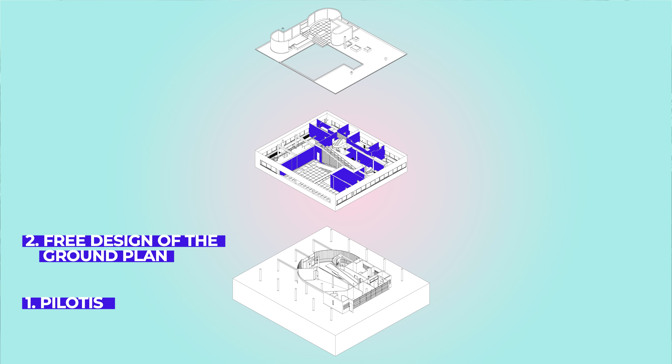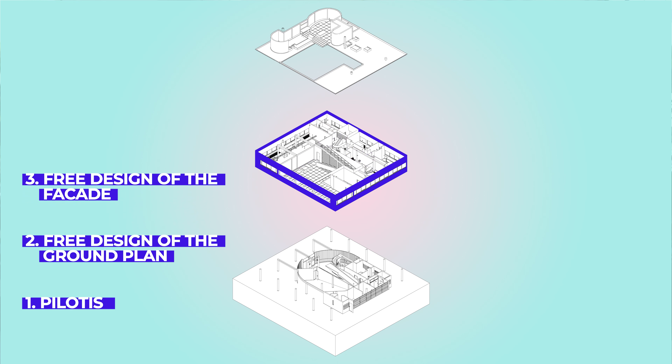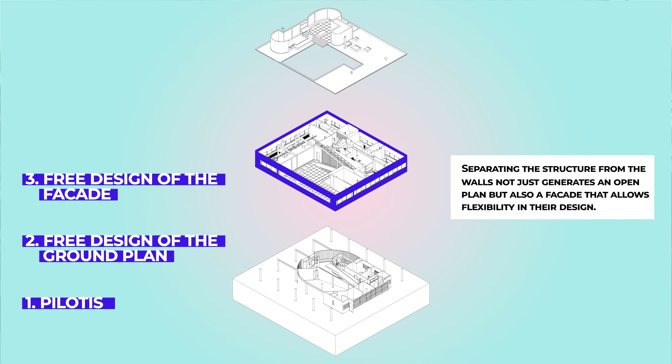The third point is called the free design of the facade. Separating the structure from the walls not only generates an open plan but also a facade that allows flexibility in its design. This way, the architect can design the facade without any constraints from the structure.